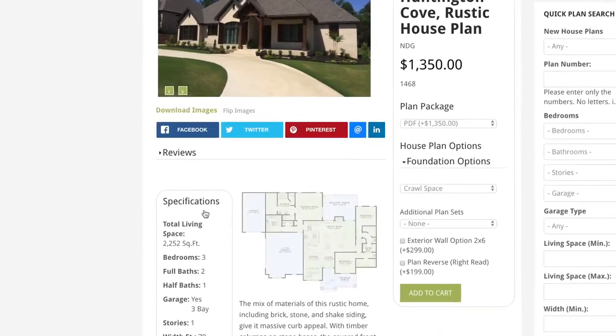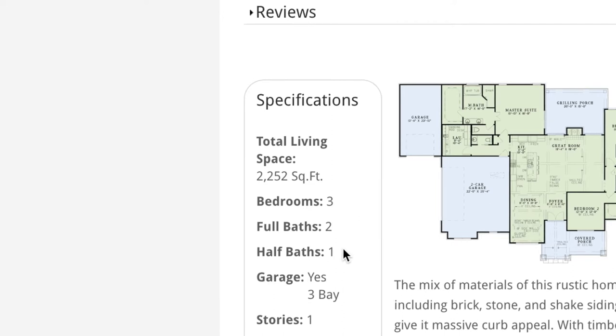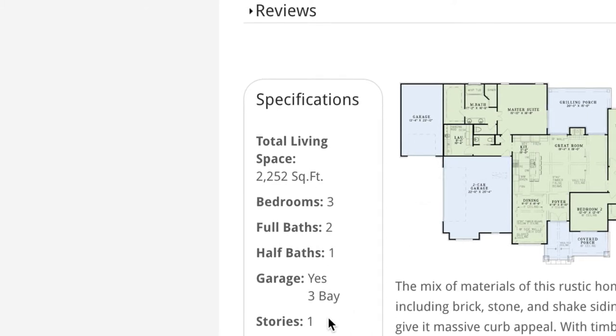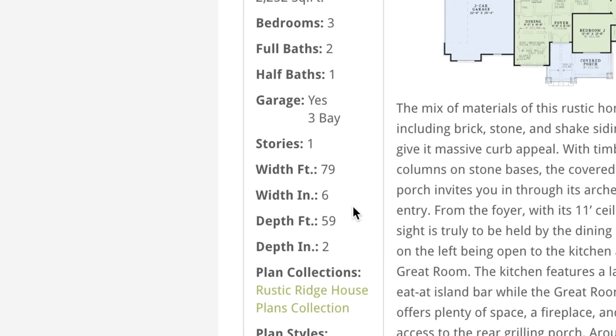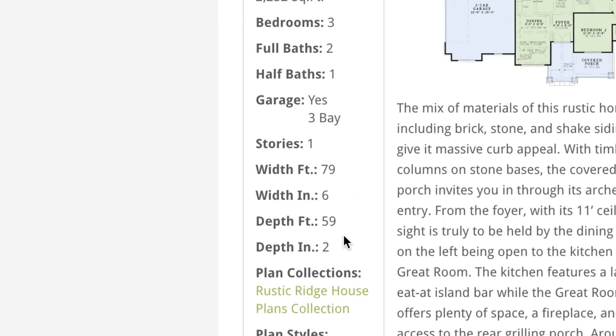Looking at the specifications off to the left hand side, this house plan has a total living space of 2,252 square feet. It has three bedrooms, two full baths, one half bath, a large two car side load garage and a separate single car garage as well. This house plan is laid out on one story. It has a total width of 79 feet 6 inches and a depth of 59 feet 2 inches.